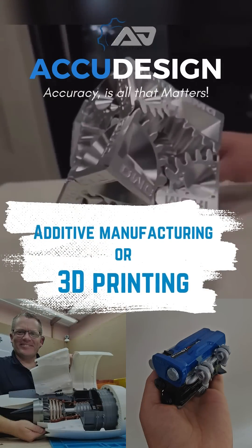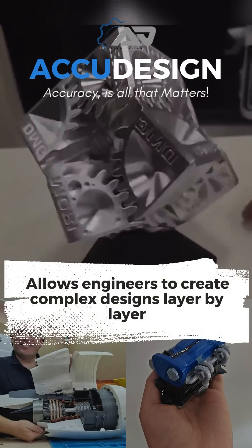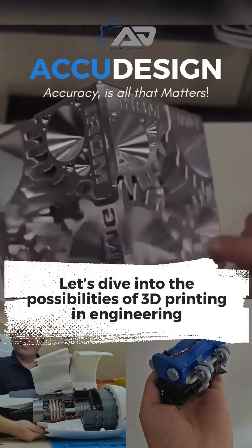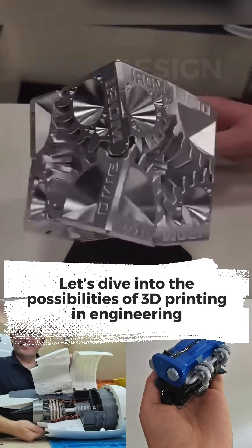Additive manufacturing, or 3D printing, allows engineers to create complex designs layer by layer. Let's dive into the possibilities of 3D printing in engineering.